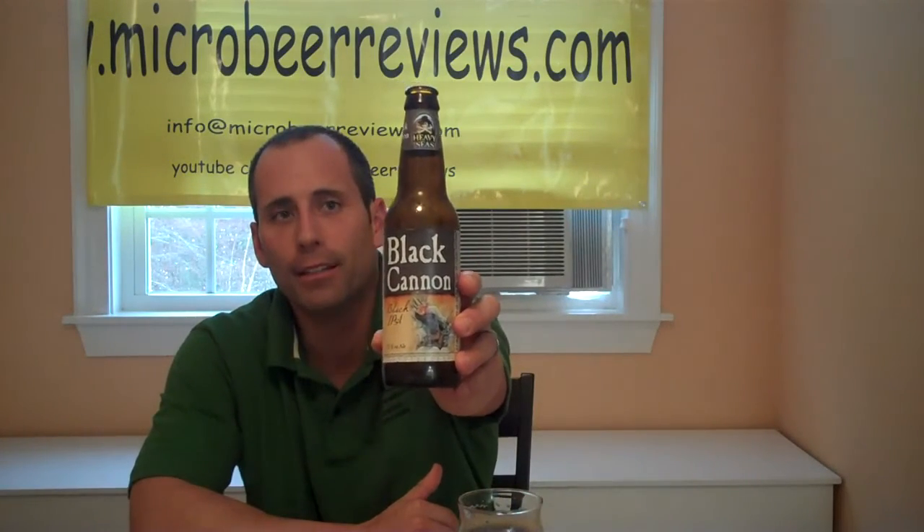Hey everybody, welcome back to microbeerreviews.com. We've got another beer from the Heavy Seas Brewing Company out of Baltimore, Maryland. This is a really easy review to do because it's a really easy beer to describe and parallel. This is the Black Cannon Black IPA. This is 7.25% alcohol and basically to make it very simple, it is brewed with black malt and is the same recipe as their Loose Cannon IPA.